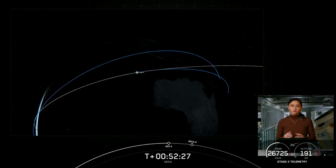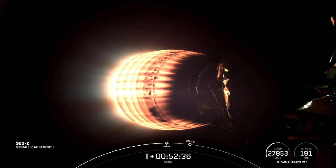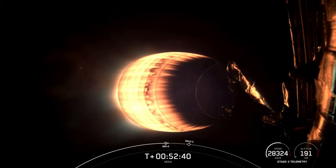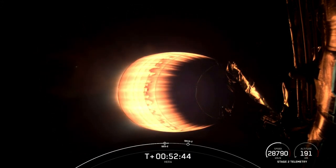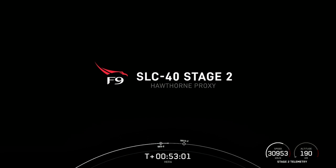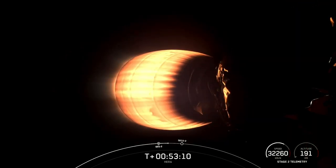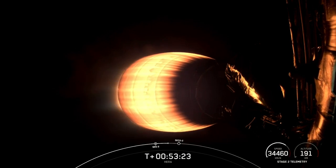Coming up here in a few seconds should be MVAC ignition. And right on time, SES-2 — that callout was for second stage engine start. Now this burn is planned to last about a minute and a half. We got a great view of that MVAC engine burning very bright there. During this time, we will be adding 4,500 kilometers per second to our velocity. On the bottom right of your screen, you can see the speed increasing rapidly, and you can also see the altitude of the vehicle and the payload. This is the second burn for this mission — two planned burns for this payload to be dropped into an interplanetary orbit. That first burn took us into Earth orbit, and now this second burn is taking the vehicle and the payload to that interplanetary orbit where the HERA spacecraft will be deployed.